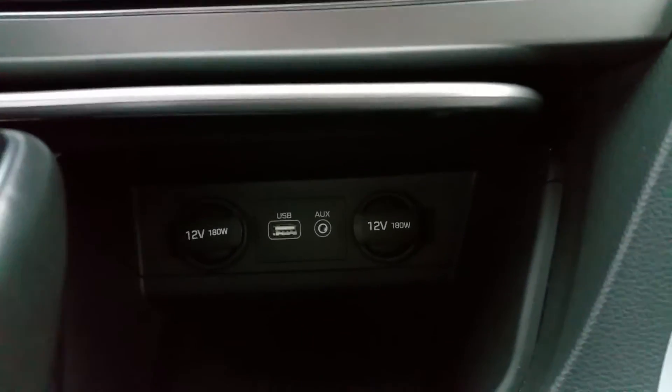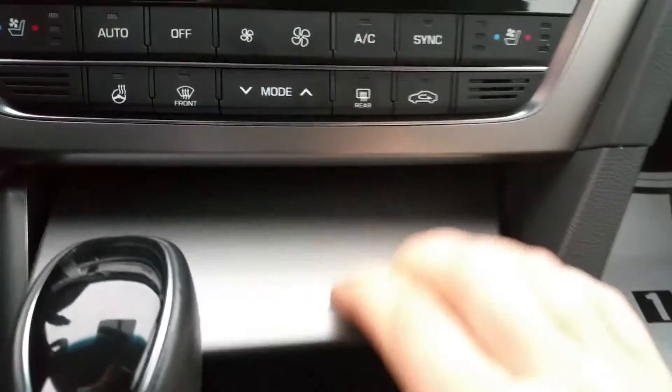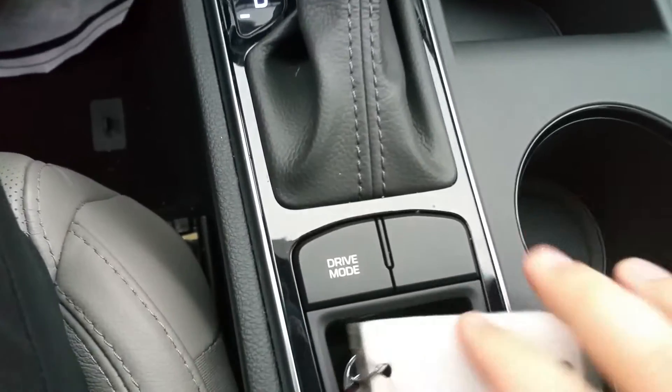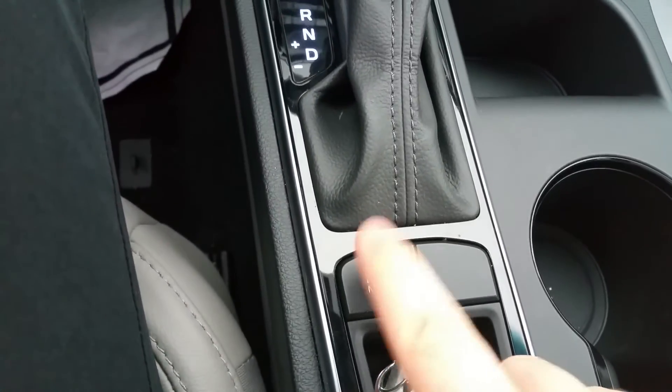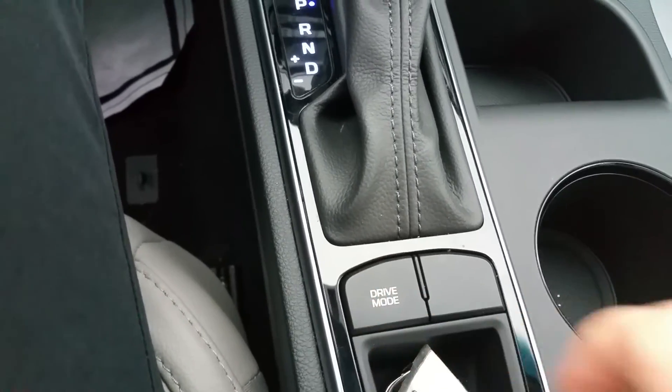There's your charging ports. It also has different drive modes: Normal, Economy mode, as well as Sport mode.